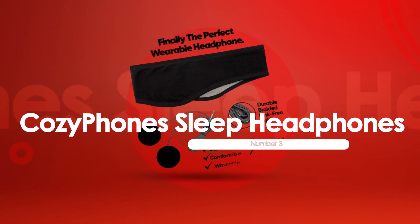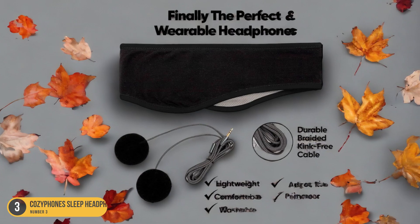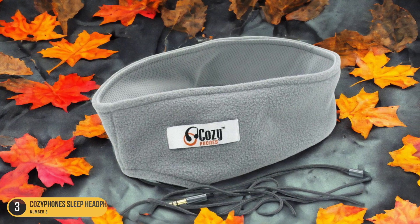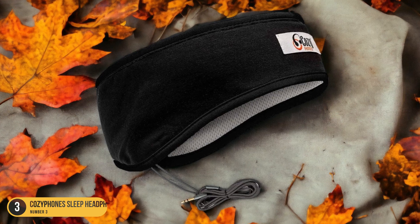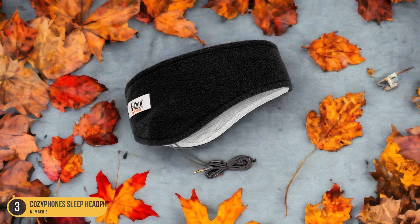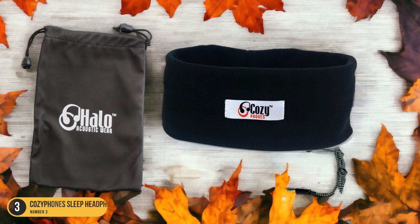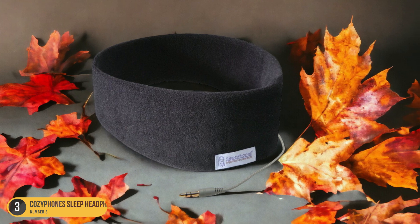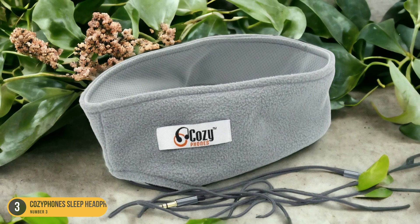At number 3, we have Cozifone Sleep Headphones — Adjustable Speakers. Adjusting the speakers on Cozifone Sleep Headphones is a breeze, allowing for personalized comfort and optimal sound quality. The speakers can be easily positioned to align perfectly with your ears, ensuring a snug fit without any discomfort. This adjustability feature enhances the listening experience and promotes a secure and cozy feel while you drift off to sleep. The soft fleece headband adds an extra layer of comfort, making these headphones ideal for extended wear throughout the night. Whether you're a side sleeper or prefer to rest on your back, the adjustable speakers cater to your unique sleeping position. Say goodbye to bulky headphones that dig into your head and embrace a restful night's sleep with Cozifone Sleep Headphones.